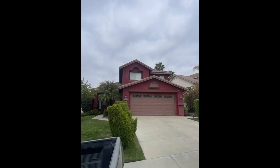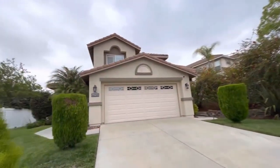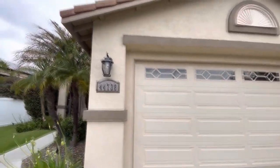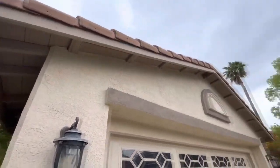Now it came out nice. What I did was bring samples, they got new colors. The color of the stucco is called Fresco Cream, and then we did Mexican Sand for all the trim.